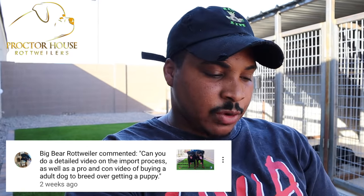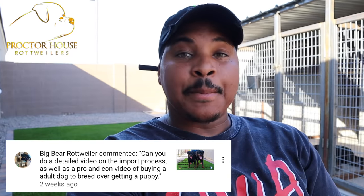The first question comes from Big Bear Rottweiler. He wants to know if we can do a full detailed video of the import process, as well as a video on pros and cons of buying an adult dog to breed over buying a puppy. Yes, I will do a fully detailed video on the import process. The last video I did was quick, based on my guy Trey's import process that he went through.